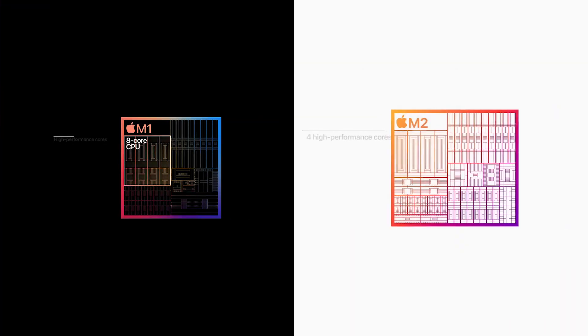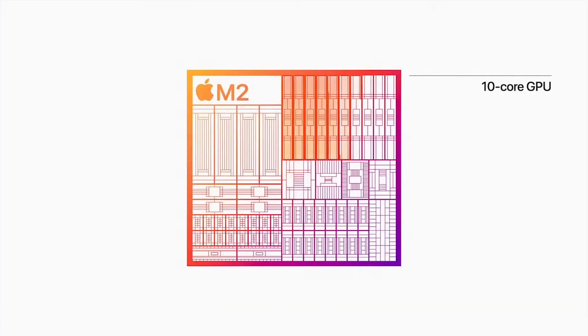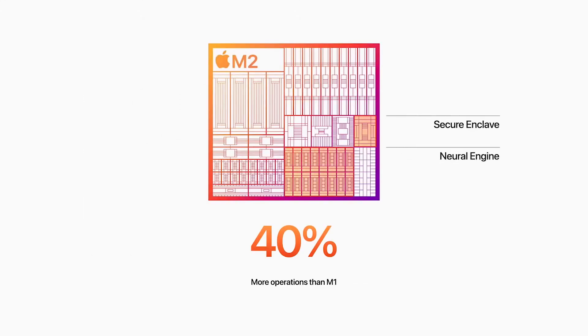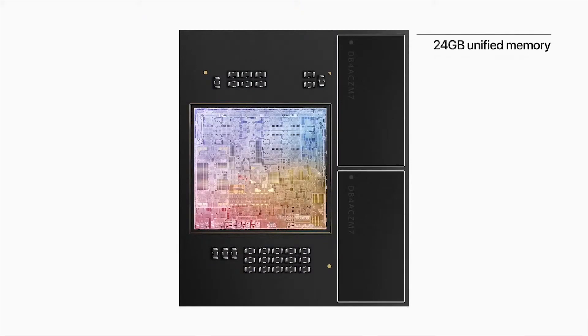While both chips feature an 8-core CPU with 4 performance cores and 4 efficiency cores, the M2's cores offer moderate performance and efficiency improvements. The M2 also adds the option for two additional GPU cores. Apple states that the M2 provides an 18% faster CPU, a 35% more powerful GPU, and a 40% faster Neural Engine. It also delivers 50% more memory bandwidth compared to M1, and up to 24 gigabytes of fast unified memory.